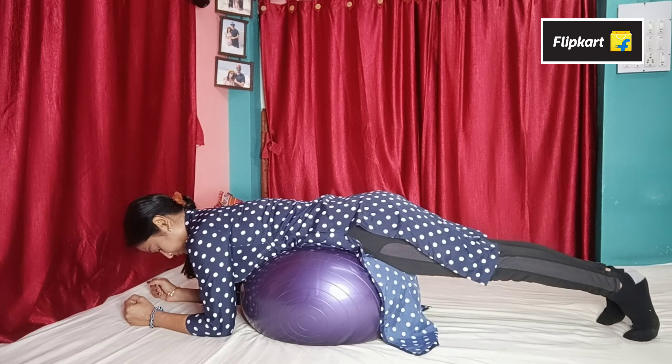The third product is dumbbells. You can reduce your arm fat, breast fat, neck fat, back fat, and side fat with dumbbells. You will get an 80% discount, which is a great price, and you can purchase good quality dumbbells.